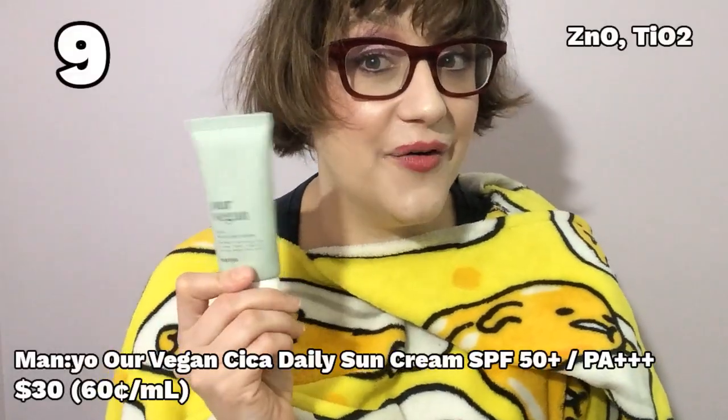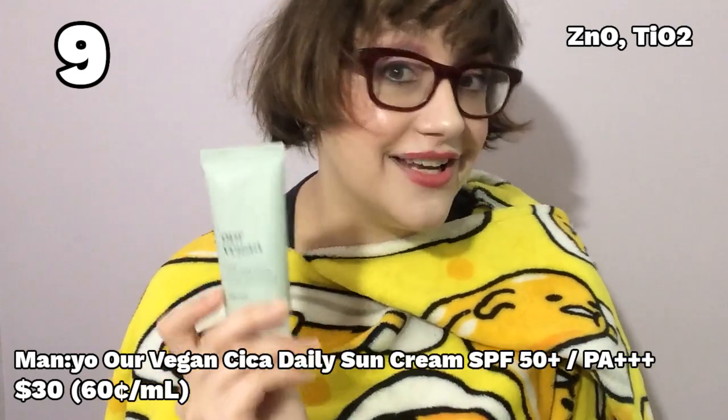Number nine: the Magno Our Vegan Cica Daily Sun Cream. This brand used to be called Magno Factory — they've revamped a lot of their packaging and some of their products. This sunscreen is part of a whole line they make, and I just thought it was really nice. It's a watery, almost gel-cream with minimal white cast and absolutely beautiful texture. It smells like tea tree oil, and it does have tea tree in it. Tea tree oil can be beneficial for acne-prone skin, but it can also be irritating for sensitive skin — which is partly why it's got a lower rating. The other reason is the price: it's quite expensive for 50 milliliters and it's hard to find. A really solid product, but I wish it was more readily available and at a lower price.